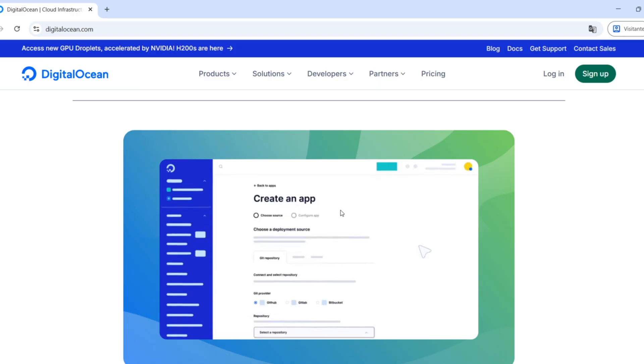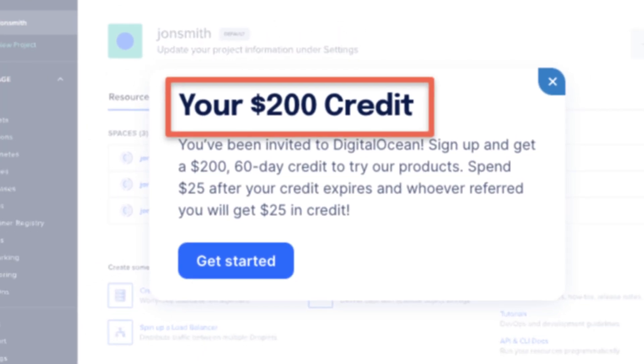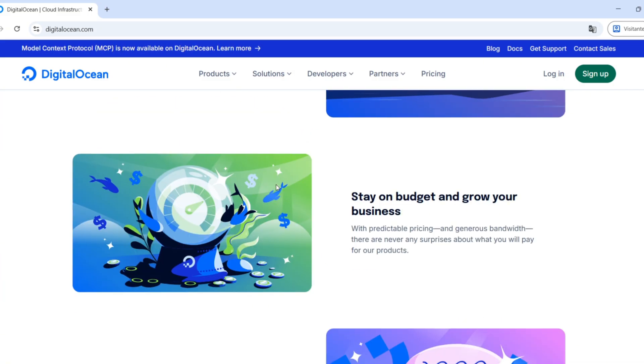And here's the deal: I'll leave an exclusive discount link in the description where you'll get $200 in free credits for 60 days. Plus, you can earn even more through their referral program, so stick with me until the end.